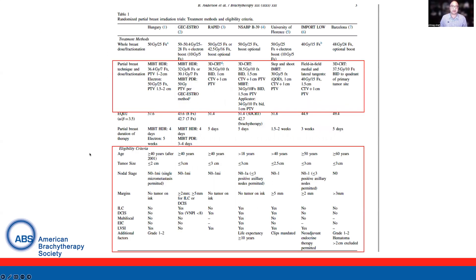This is a summary from the paper looking at the randomized trials comparing partial breast irradiation to whole breast irradiation. Multiple techniques were used with different doses and fractionations, though these are all relatively similar when you look at the EQD2s. Target volumes were slightly different between techniques.